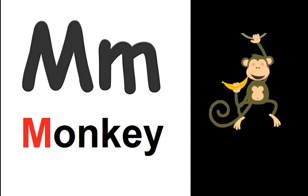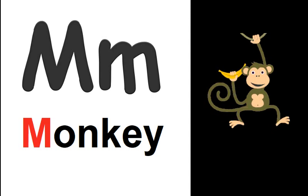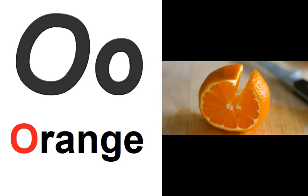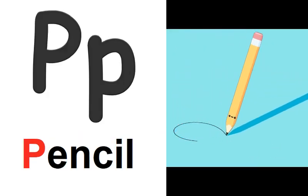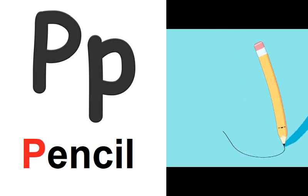M is for monkey. M, M, monkey. N is for nose. N, N, nose. O is for orange. O, O, orange. P is for pencil. P, P, pencil.